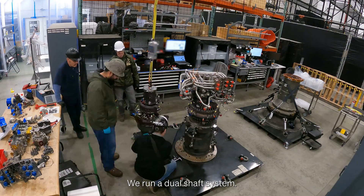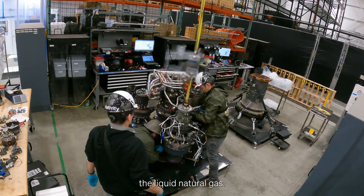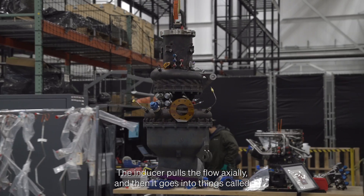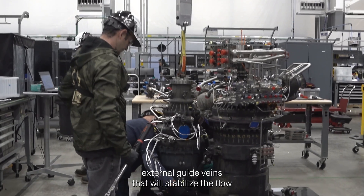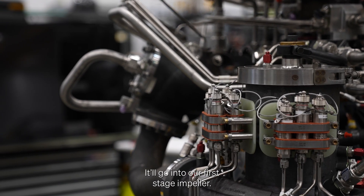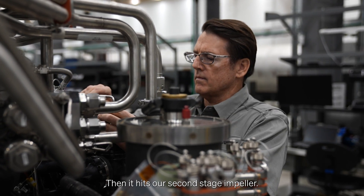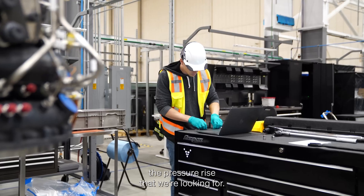We run a dual shaft system — one pump specifically for LOX, another pump specifically for liquid natural gas. The first part that the fluid is going to hit is the inducer, which pulls the flow axially. Then it goes into external guide vanes that stabilize the flow, and then into our first stage impeller. After that, the impellers throw the flow radially into a crossover, and then it hits our second stage impeller. Between those two impellers is really where we get the pressure rise that we're looking for.